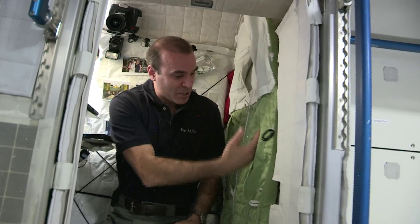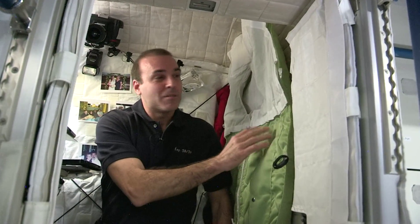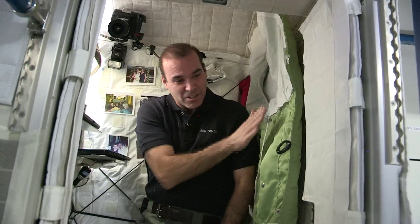This is where we sleep. I hang my sleeping bag on the wall here, and I sleep in this every night. Unfortunately, I'm actually a little too tall for this crew quarter, so I have to stretch my sleeping bag out at an angle so that I don't have my head up against the ceiling. But once you're sleeping, you really don't know what angle you're at in space, so it's quite comfortable.